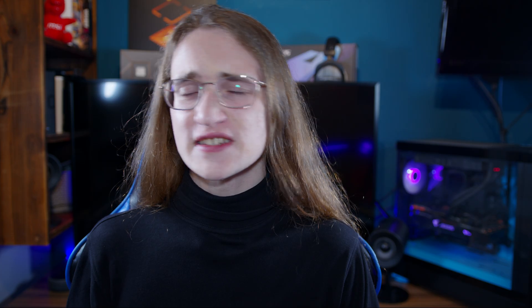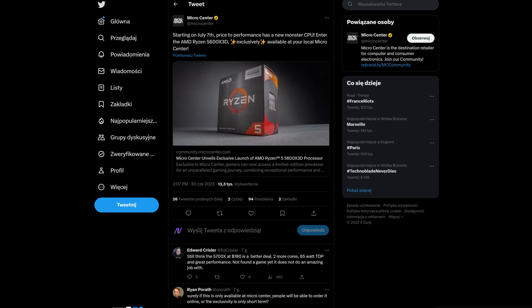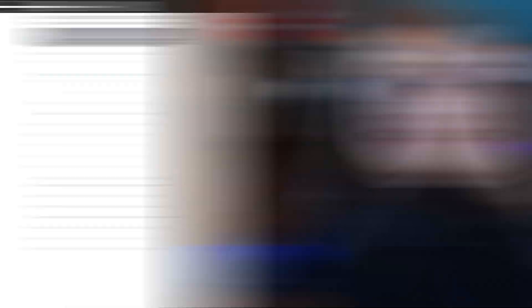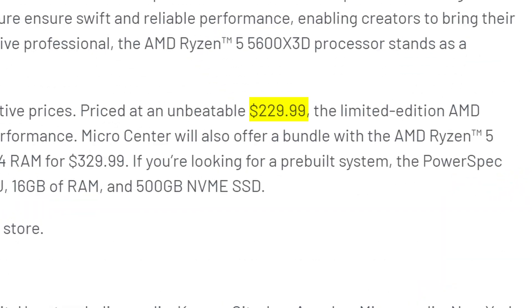Why are they giving us a last-gen CPU? Who knows? And whatever its reason for existence is, it's only available in the freedom-loving, gun-owning land known as Yankee Town. Which is kind of unfair for the rest of us, seeing how we'll be missing out on this $230 — only $230 — CPU.